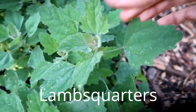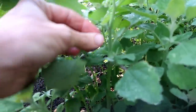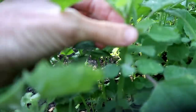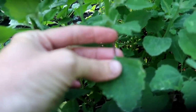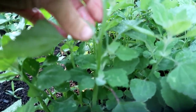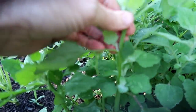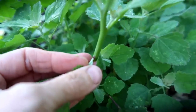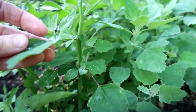And it's lamb's quarters. One thing that helps to identify lamb's quarters is the stock has kind of grooves in the stem. And also, often there will be little bits of purpley color — it's not showing up on camera very well, but just right in the crack here where new shoots are coming out, there's a little bit of purple.